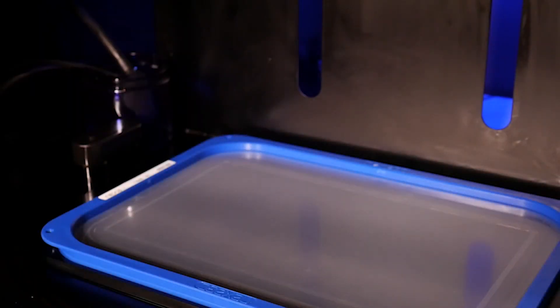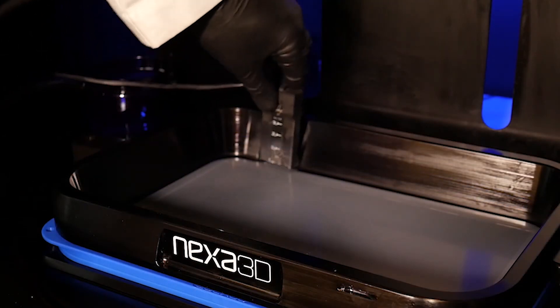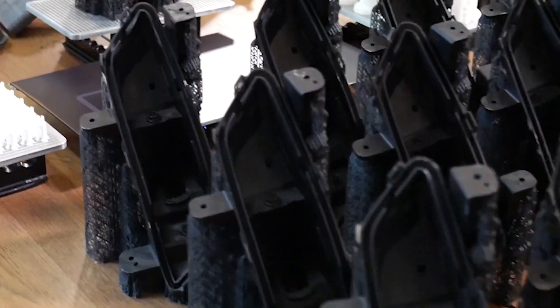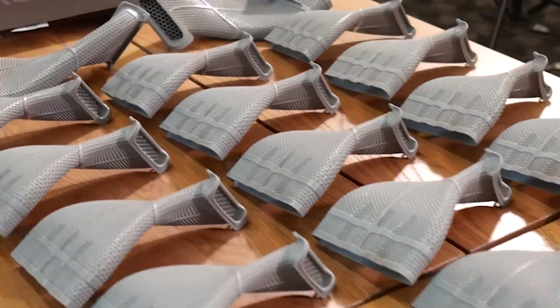By opting for the NXE400 over conventional manufacturing techniques, Williams Racing will be able to cut its production times from hours to literally minutes, all while minimizing the amount of material waste.